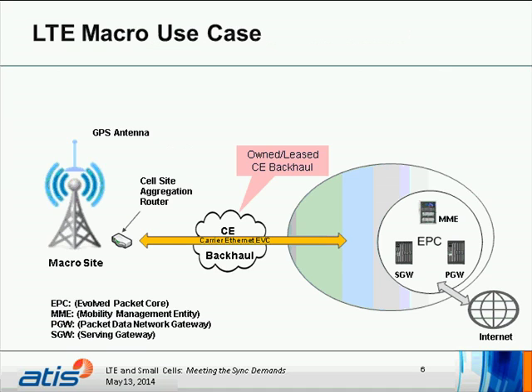The macro use cases are quite simple. For those who understand LTE, we have the Evolved Packet Core and primarily different types of service gateways providing Internet access. We talk about carrier Ethernet backhaul, which could be owned or leased, and then we have the circuit providing end-to-end connectivity to the site aggregating router. Here we have a GPS antenna providing the sole source of synchronization at the macro.